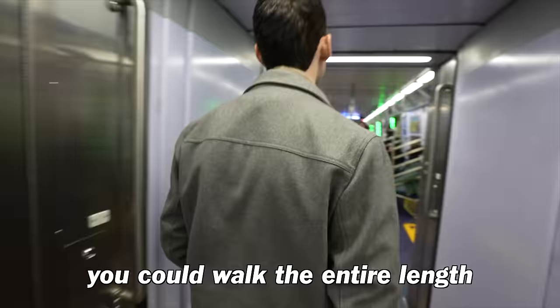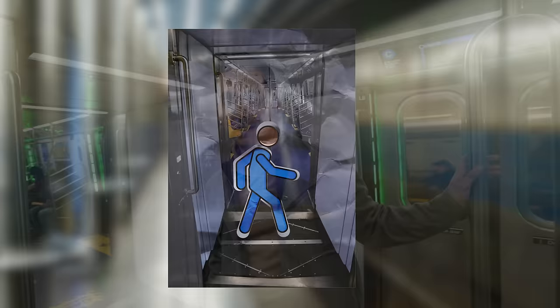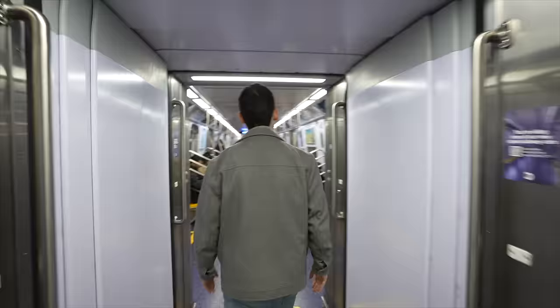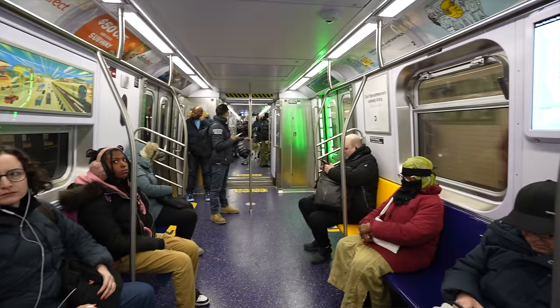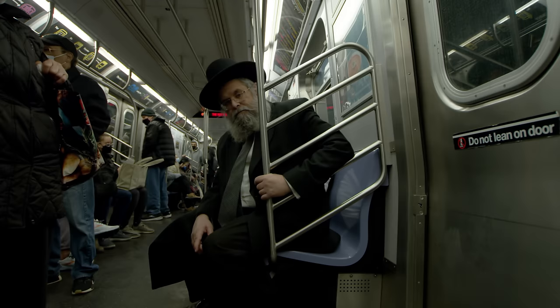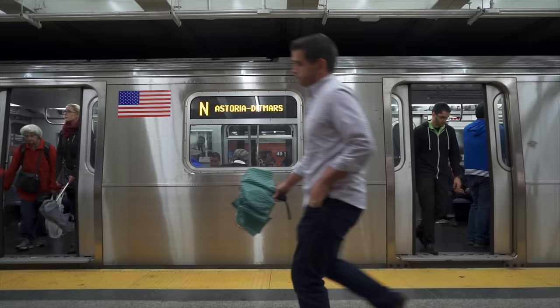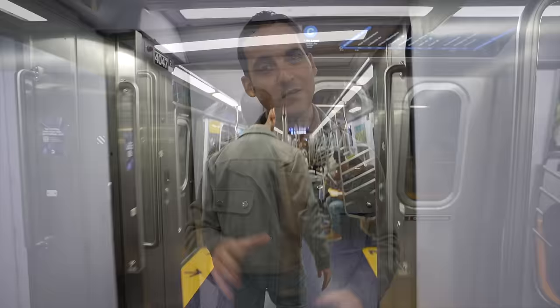One crime this is attempting to prevent is subway surfing, because you can't access the roof of the train from here anymore. Psychologically, having an open train does feel a lot nicer — more modern. But as far as crime stopping, this is a bit of a double-edged sword. The argument is that if somebody's harassing you, you don't have to wait for the next station to switch cars. But on the flip side, someone could follow you between the cars as well.